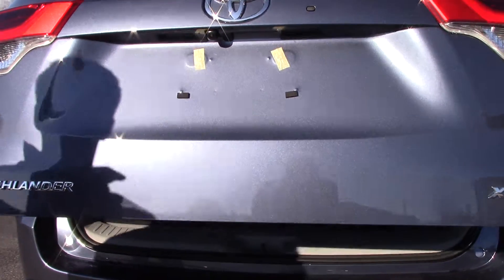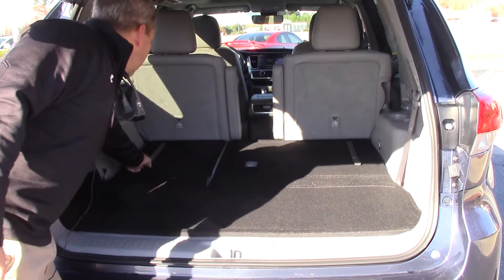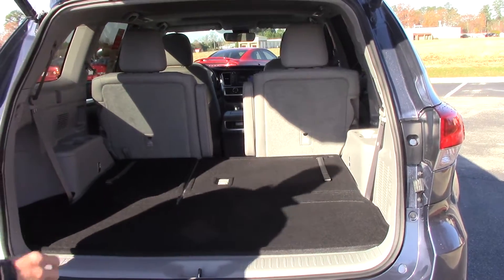Backup camera — it's standard. And then as you can see, this third row seat is very easy to come out, come up, and also easy to put down.